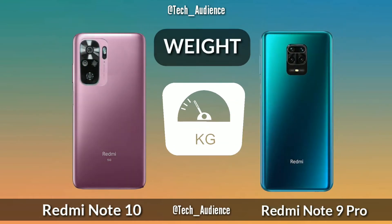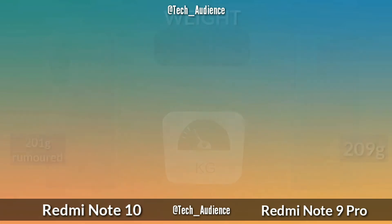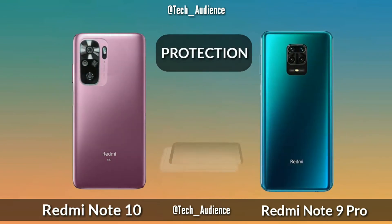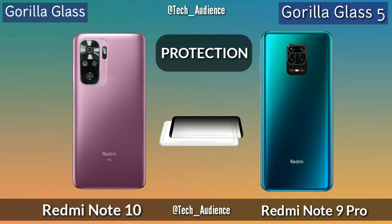The Redmi Note 10 has 201 grams while the Redmi Note 9 Pro has 209 grams. For protection, the Redmi Note 10 uses unknown Gorilla Glass while the Note 9 Pro uses Gorilla Glass 5.